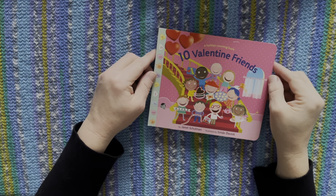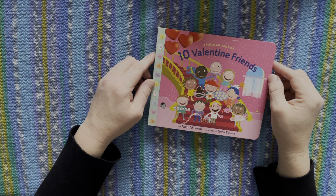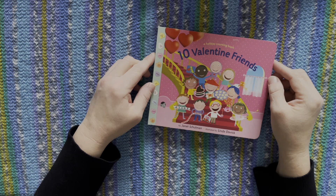Hello everyone. Welcome to Miss Karina's Mini Storytime Books. Today's story is called A Holiday Counting Book, Ten Valentine Friends. It is written by Janet Schluman and illustrated by Linda Davick.